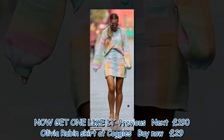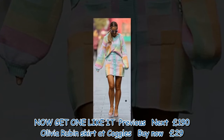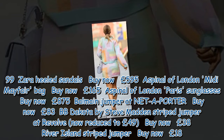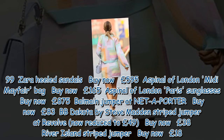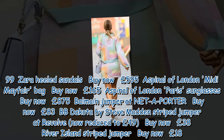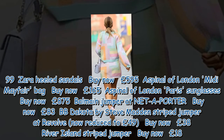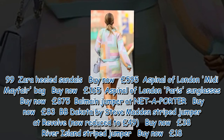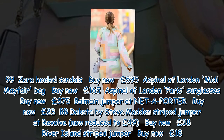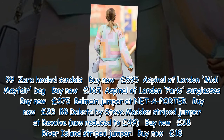Get one like it: Olivia Rubin skirt at Coggles for 190 pounds, Zara heeled sandals for 29.99 pounds, Aspinal of London midi Mayfair bag for 595 pounds, Aspinal of London Paris sunglasses for 165 pounds, and Balmain jumper at Net-a-Porter for 875 pounds.